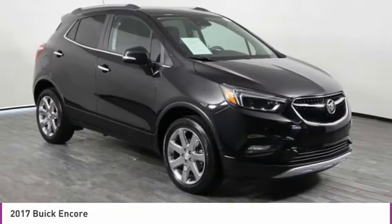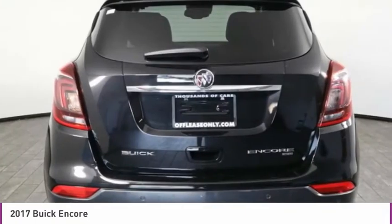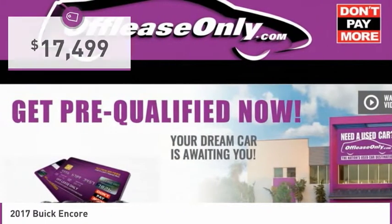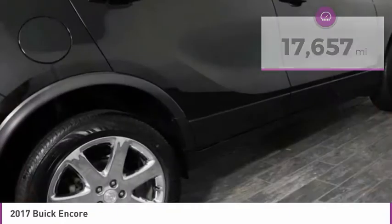It's amazingly quiet at freeway speeds and the suspension engulfs pavement imperfections, providing passengers with a pampered ride. Standard features that would make any car owner smile, and it is priced below $20,000. This vehicle has less than 20,000 miles. Here are some of this vehicle's great options.